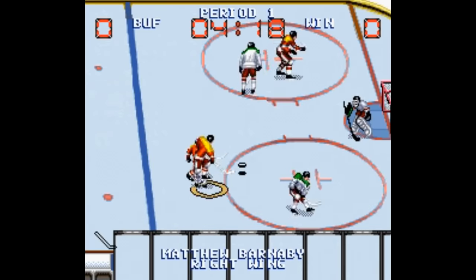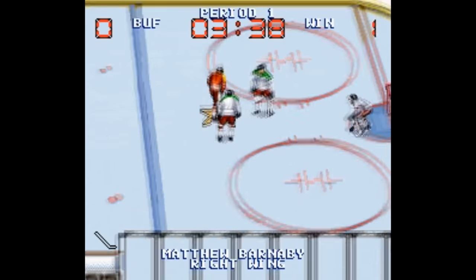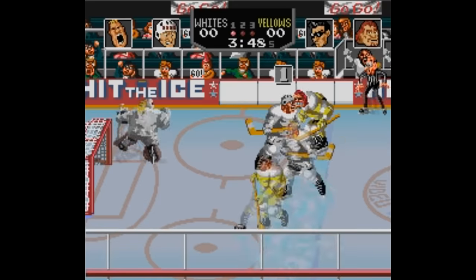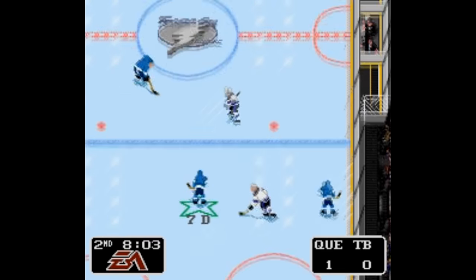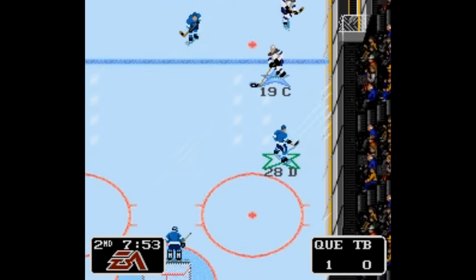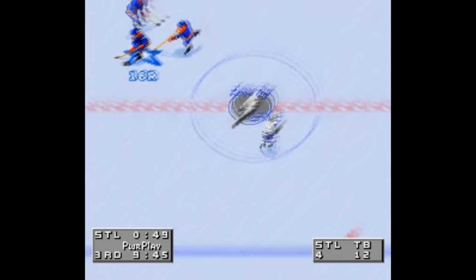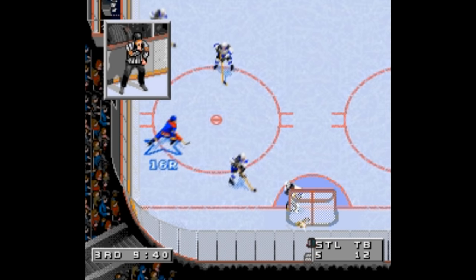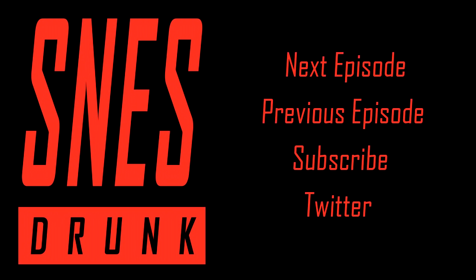That's all the Super Nintendo hockey games. Picking the three best: at number three I'd take Wayne Gretzky and the NHLPA All-Stars; at number two, Hit the Ice, although I strongly recommend playing it with another person; and at number one, take your pick between NHL 94, 95, 96, 97, 98 — they're all fantastic, but the best of the bunch in my opinion is 96. Anyway, that's all. Thanks for watching, and I hope you have a great rest of your day. I'll see you next time.